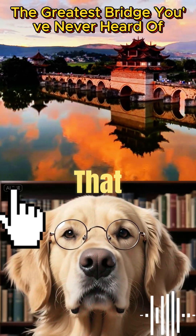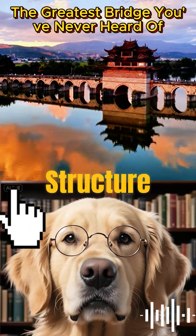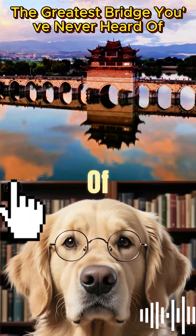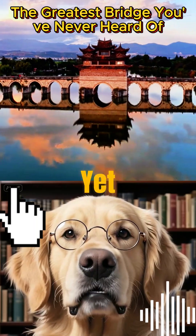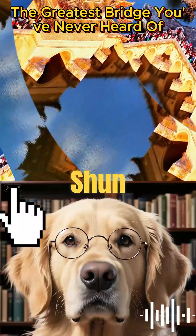What if I told you there's a bridge in China that isn't just a bridge, but a hidden masterpiece of ancient engineering? A structure so precise, it defies centuries of floods and earthquakes. Yet few outside its homeland know its secrets. This is not just stone and mortar — this is Xuonglong Bridge.